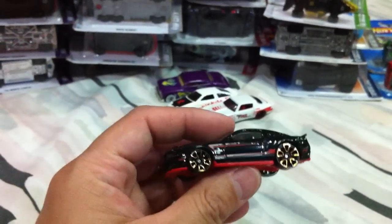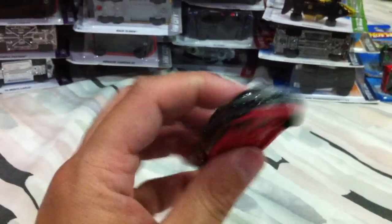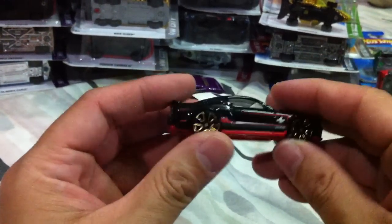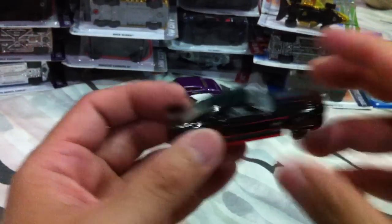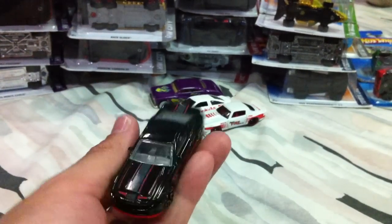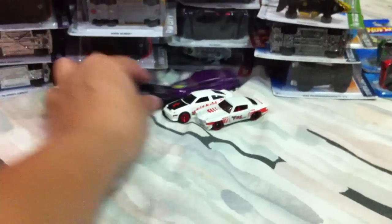Got a Super Snake — I love this car. I'm just not a big fan of the wheels. I'm not sure if it's a Faster Than Ever wheel, but it's very nice. Got one with good paint apps — a black version of the Super Snake. I just love this car.